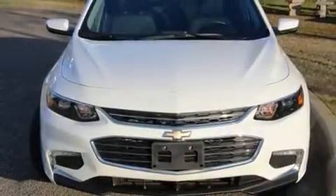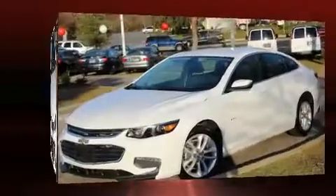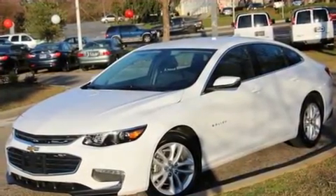The 2016 Chevrolet Malibu. With fewer than 15,000 miles on the odometer, this four-door sedan prioritizes comfort, safety, and convenience.